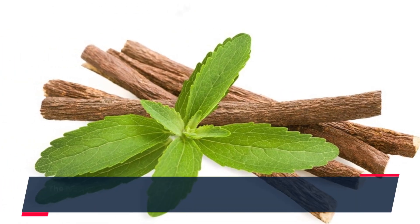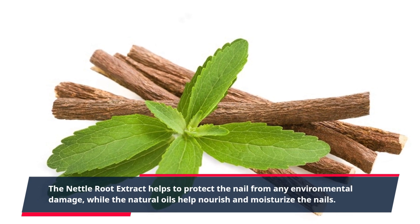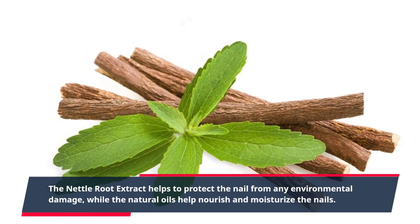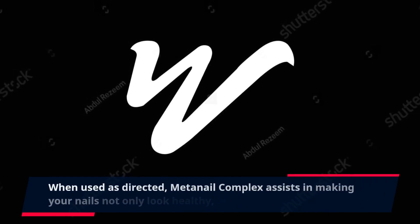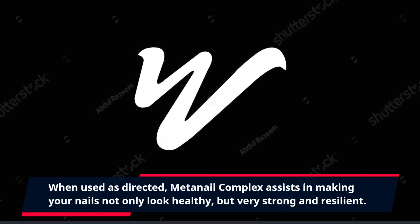The nettle root extract helps to protect the nail from any environmental damage, while the natural oils help nourish and moisturize the nails. When used as directed, MetaNail Complex assists in making your nails not only look healthy, but very strong and resilient.